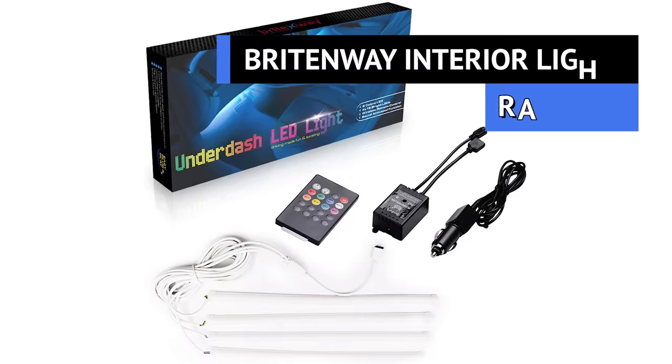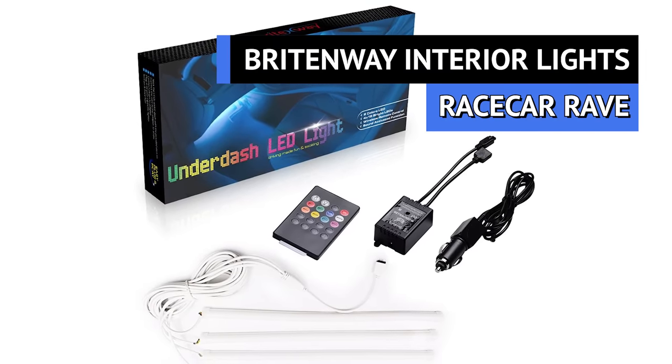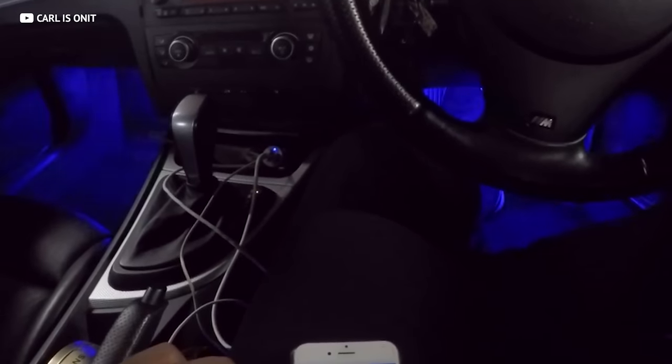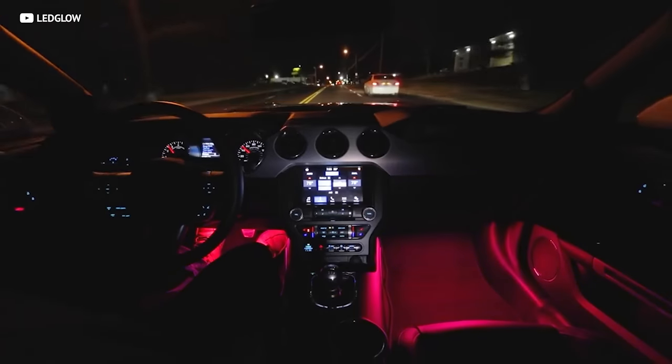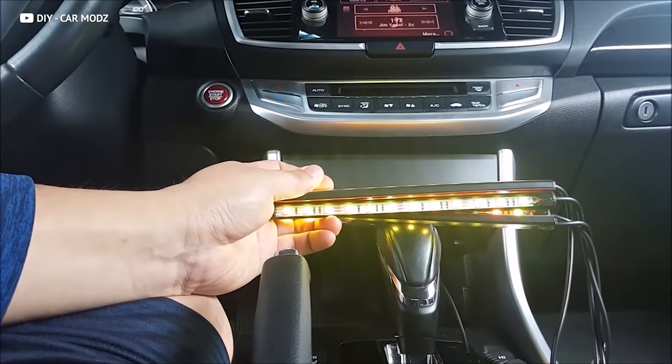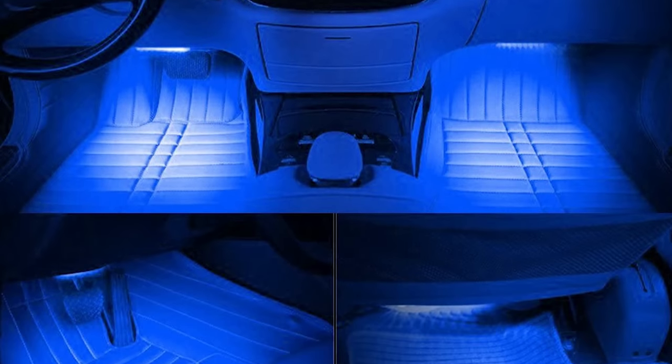Now that you're jacked up on caffeine, it's time to party! Put a set of these bright interior lights under your dashboard and seats and you've got a rave inside your car. They can be changed to almost any color you can imagine, and you can sync them to the music in your car for your very own mobile disco party. The best part? They're only $15, and installation is easy — in a few minutes you can turn your race car into a rave car.